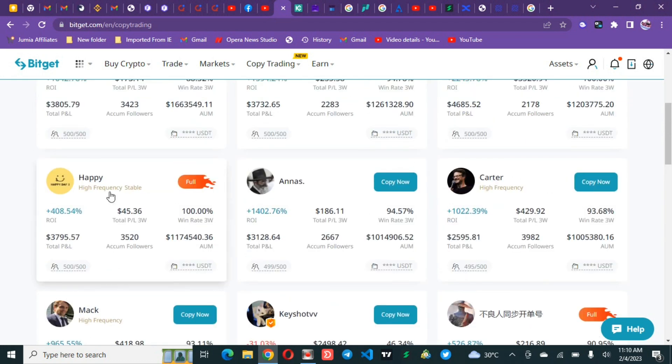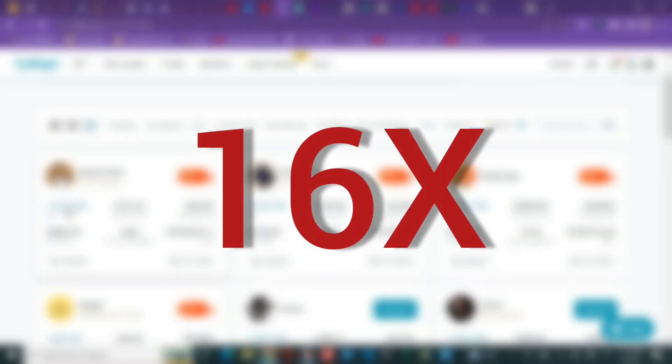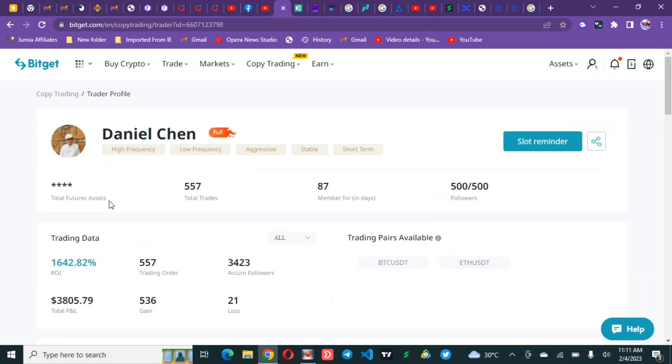Going to the top, number one is this Dynamic Chain right here — a high frequency trader. The asset under management is 1.6 million dollars with only 500 people underneath. That shows people really trust this guy. He has done 1,642 percent return on investment — that is 16 times your money. Click on his profile to further view details about this trader.